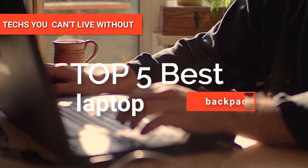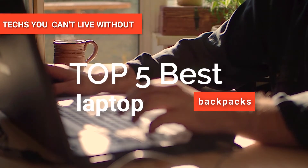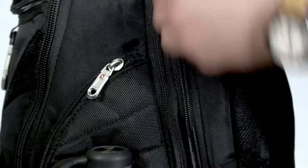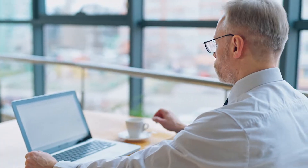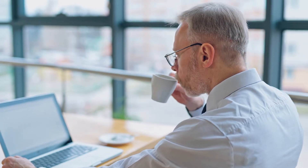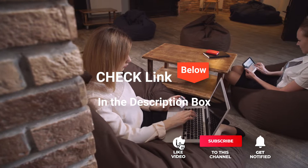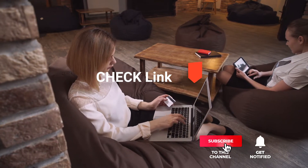In this video, we're going to look at the top five laptop backpacks available on the market today. We made this list based on our own opinion, research, and customer reviews. We've considered the quality, features, and values when narrowing down the best choices possible. If you want more information and updated pricing on the products mentioned, be sure to check the links in the description box below.